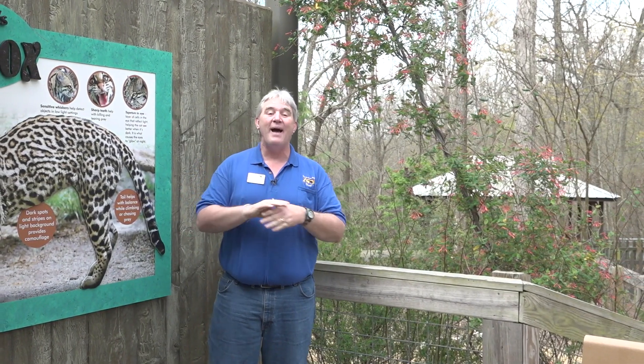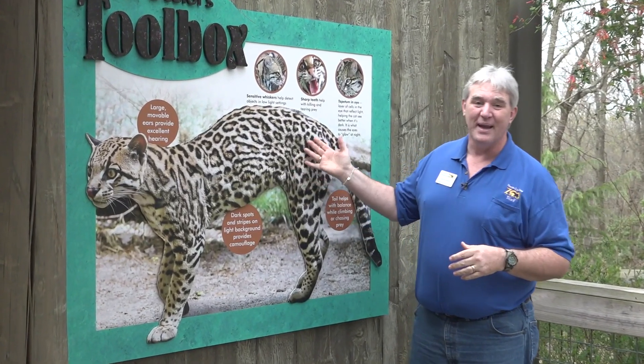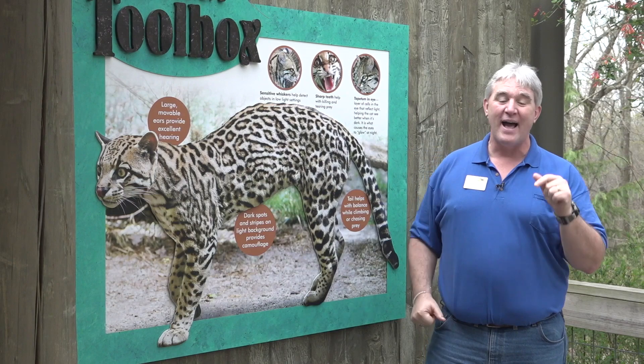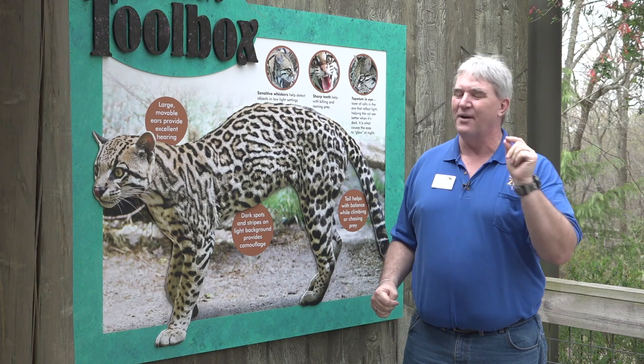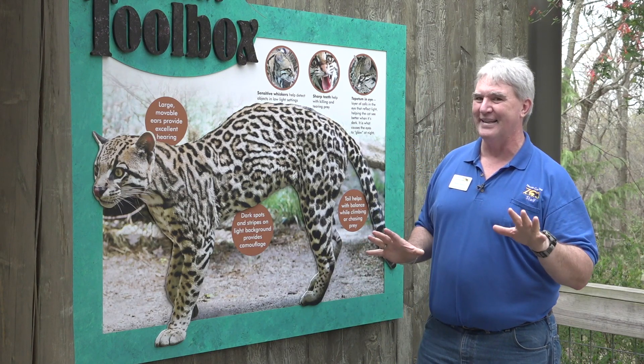Today's experience is all about ocelots, which are amazing animals. Here's an awesome image of one. They have incredible adaptations to survive where they're found, which is in Brazil and Argentina, even up into North America and into the United States. We have an expert who's going to talk about that in a little bit, which is really exciting.